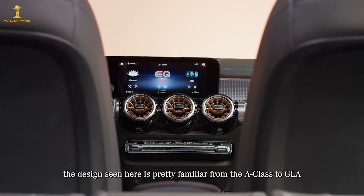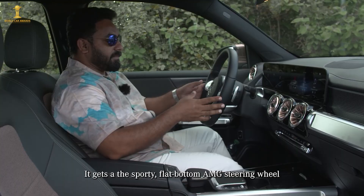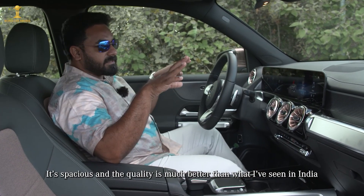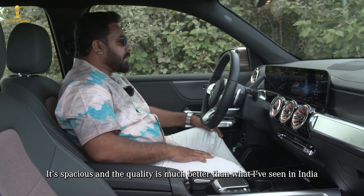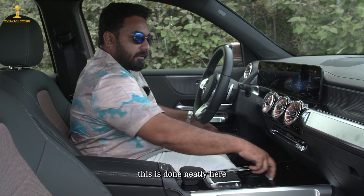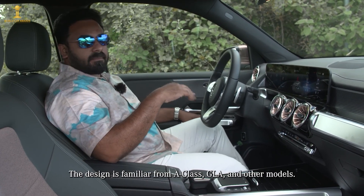There are design elements shared with the small vehicle family — the A-Class and GLA. The interior features a screen, a touchpad, and a flat-bottom steering wheel. There is also induction charging and a cup holder. The glove box design is also shared with the A-Class family.